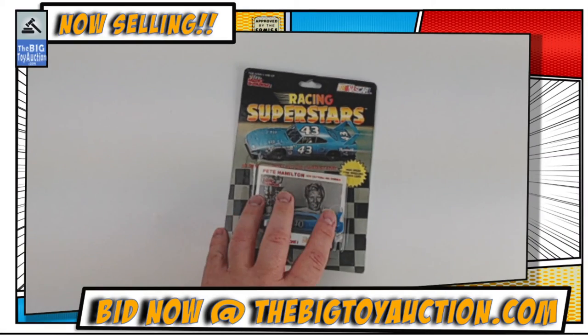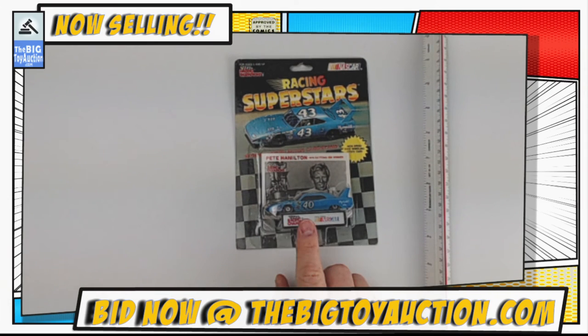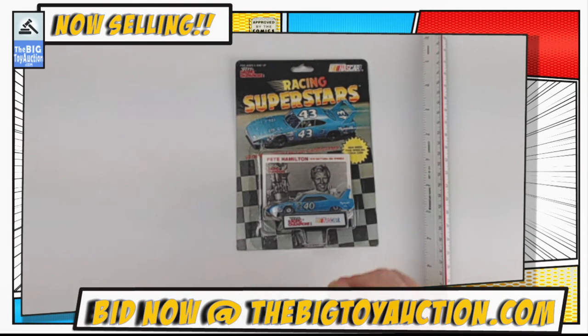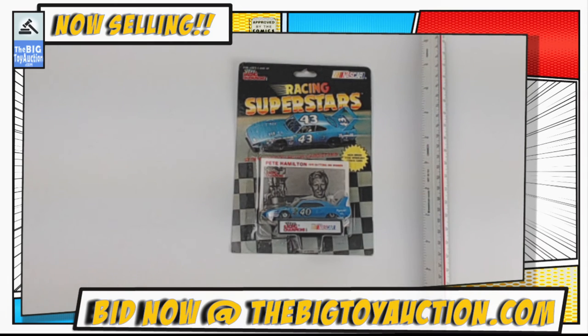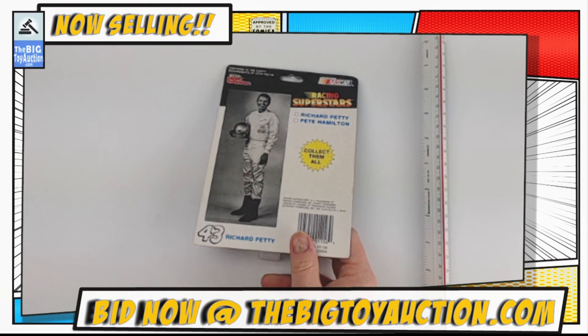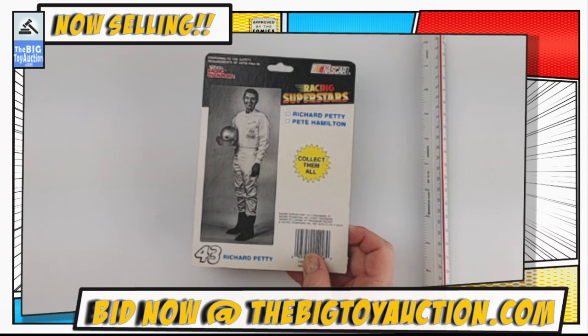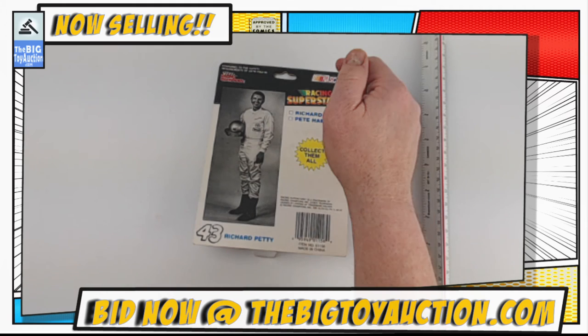Let's move on — it's Pete Hamilton time. About 1/64th scale — the car, not the gentleman; he would be a gigantic scale, looks like he towers over the car. This is Pete Hamilton, winner of the 1970 Daytona 500 in this beautiful NASCAR Super Bird stock car. We'll flip it over so you can see the back — Richard Petty's in his full glory there. They put the number 43 Richard Petty on the back again — not sure why they did that.